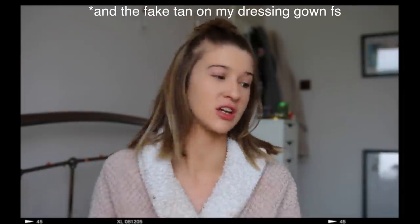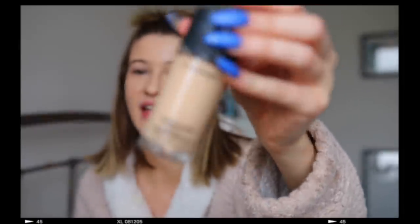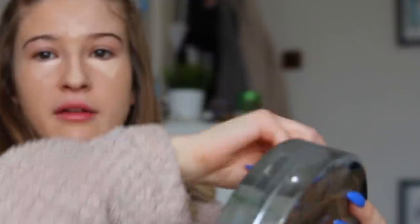Good morning everyone! Today we're going to attempt to not look like this. Ignore this patchy tan on my neck — I just don't care, look how bad that is. I've used my MAC Studio Fix foundation, and now we're going to use my Collection concealer. I've just dropped my concealer all the way down there — oh my god, it's actually hairy.